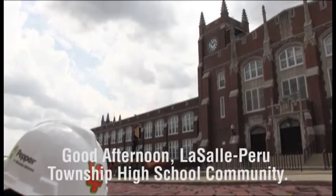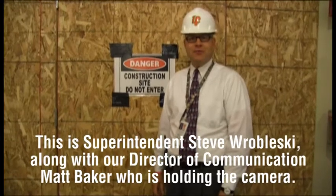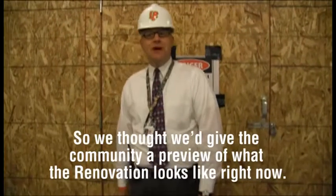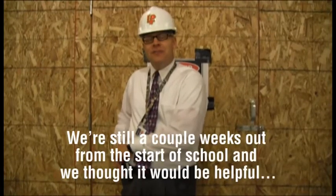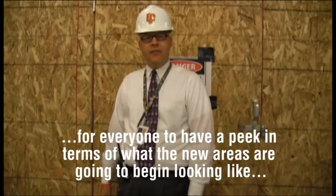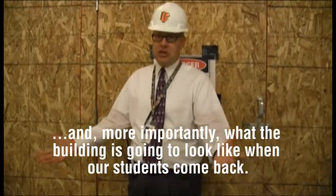Good afternoon, LaSalle Peru Township High School community. This is Superintendent Steve Robleski, along with our Director of Communications Matt Baker, who is holding the camera. We thought we would give the community a preview of what the renovation looks like right now. We're still a couple of weeks out from the start of school and thought it would be helpful for everyone to have a peek at what the new areas are going to look like.